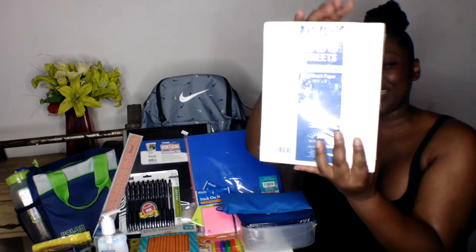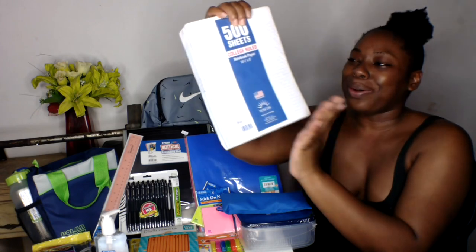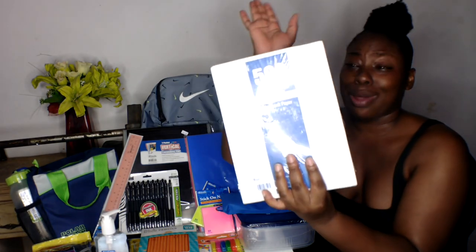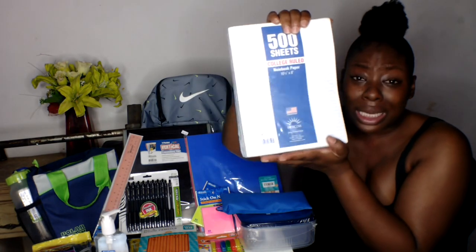Next I got 500 sheets of college-ruled folder sheets. I need folder sheets and I love college rule — I cannot write on wide-ruled paper; that's basically primary school. I hope these last me two to three semesters. We're gonna see.